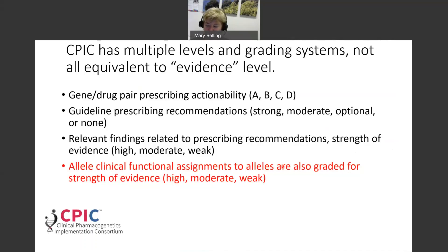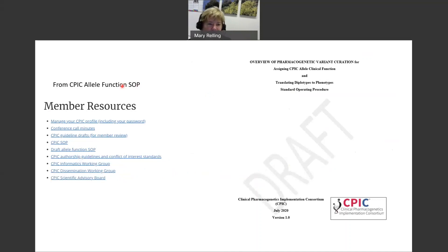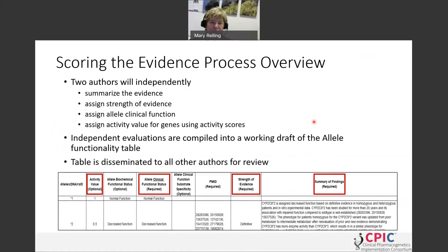Authors also grade the evidence for assigning function to alleles. This process is detailed in the CPIC allele function SOP, which has undergone significant work over the last year or so and has been piloted on several guidelines to create a more rigorous process. The overall process is that at least two authors independently summarize the evidence, assign a strength of evidence, assign an activity value to each allele, and write a summary of findings backing up the functional assignment. This table is disseminated to all authors for review and approval before guideline submission.